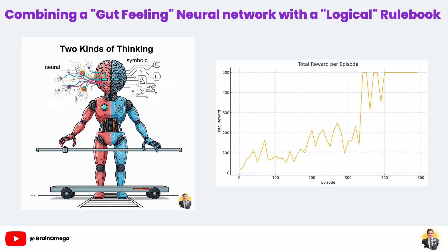Hello everyone and welcome to a really exciting and cutting-edge topic in AI. We often think of AI in two ways: there's machine learning, which is great at pattern recognition and gut feelings, and then there's old-school symbolic AI, which is based on logic and hard-coded rules. What if we could get the best of both worlds? That's exactly what we're going to do today.